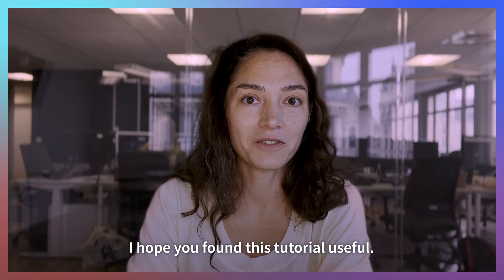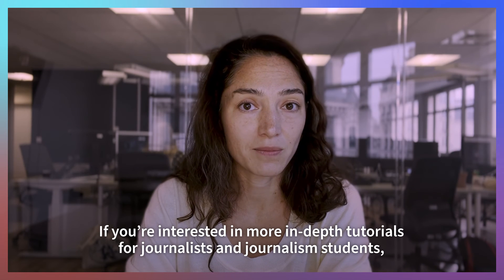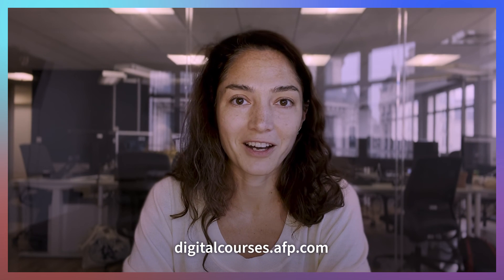I hope you found this tutorial useful. If you're interested in more in-depth tutorials for journalists and journalism students, check out AFP's online courses at digitalcourses.afp.com.